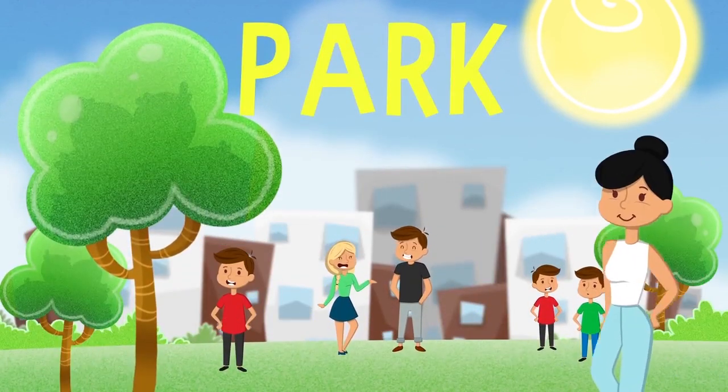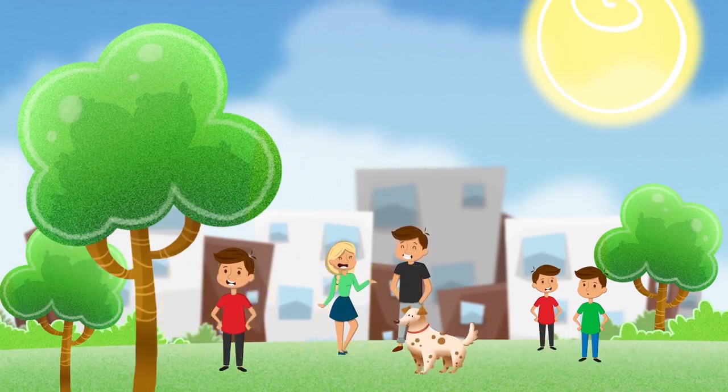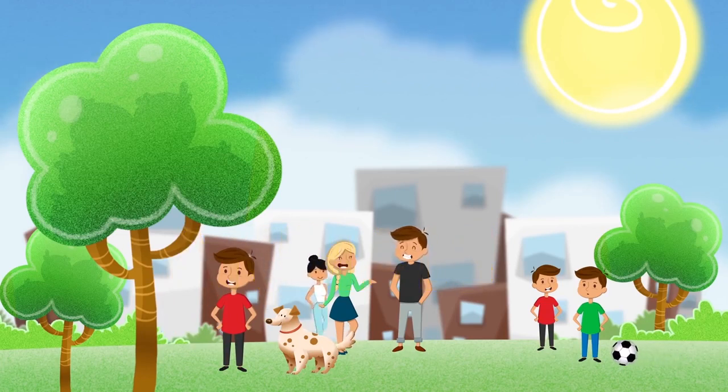The park is full of people who go for a walk. There are also animals. In the evening, you can go there to play.